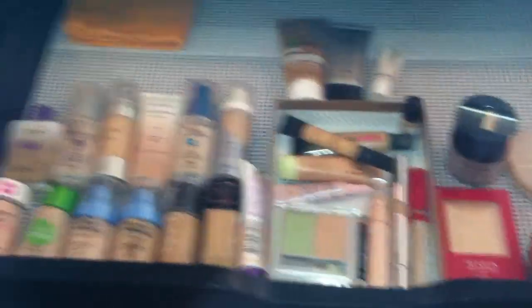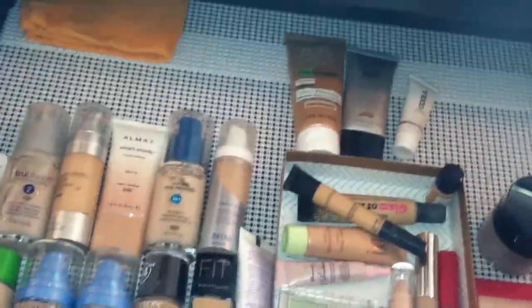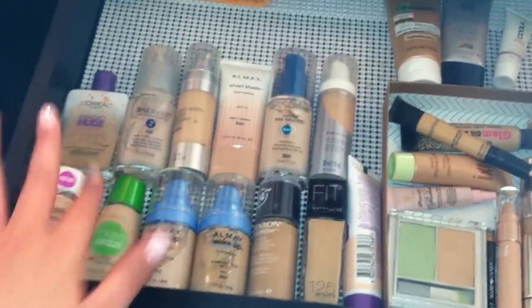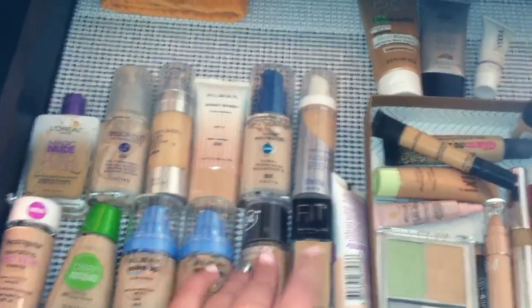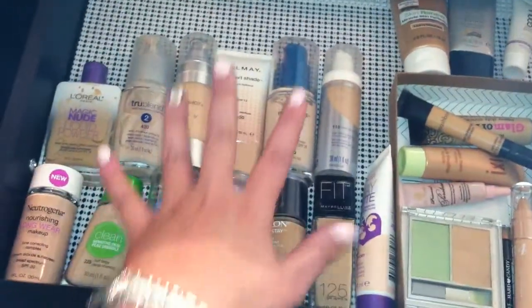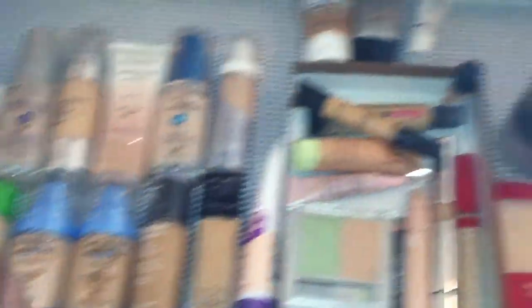Here is my first makeup drawer. I have a washcloth because I kind of brush my brushes off on them. These are all of my foundations — Neutrogena, CoverGirl, All May, L'Oreal, Body Shop, Revlon. This is the new Rimmel Stay Matte, CoverGirl, Maybelline. You know, just a wide variety. As you'll see, most of my makeup is drugstore.